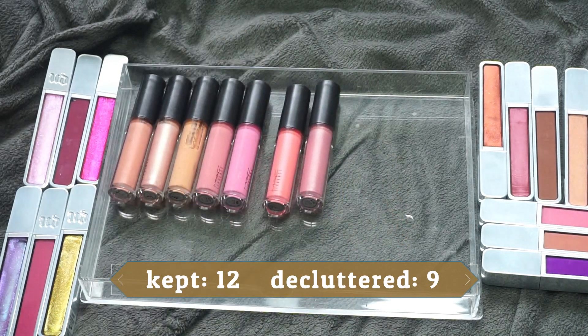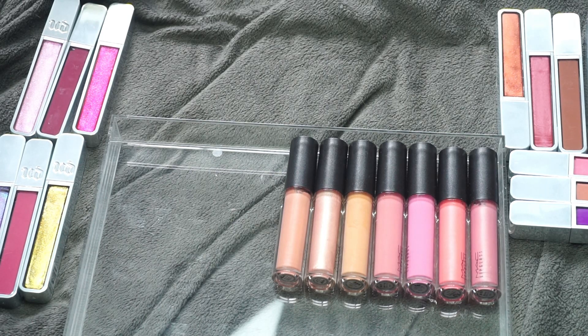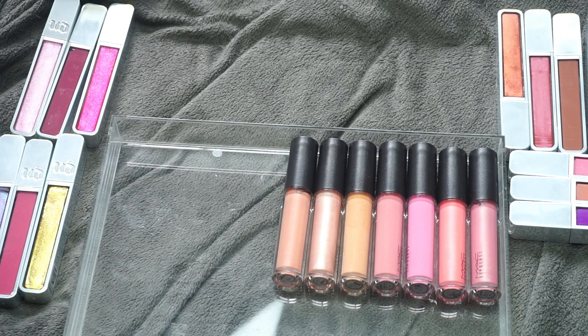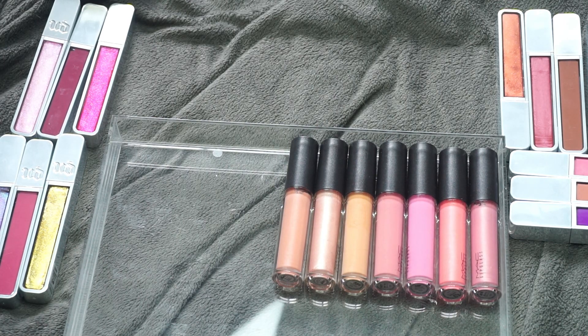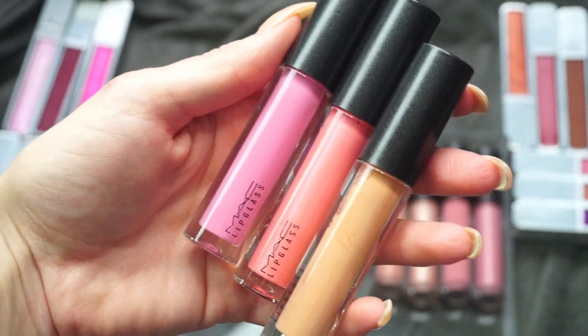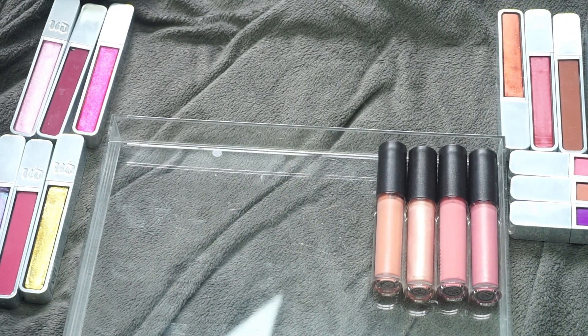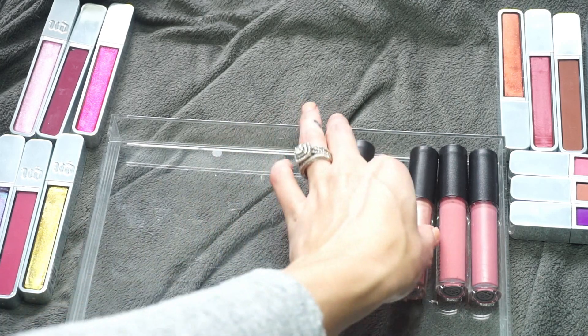Now starting in with the MAC Lip Glasses. I did get a PR package from MAC where the majority of these came from — I gave away some to friends and put some in giveaway packages, keeping these. Right off the bat, three of these — Nuevo, Lemonade, and Myth — have never been opened or swatched. There's no reason to keep saying I'll use these someday, so those are going straight into my pass pile.